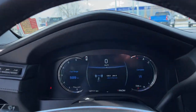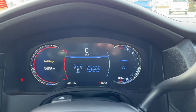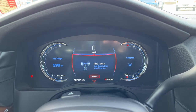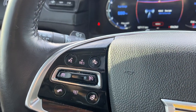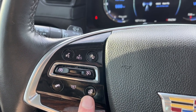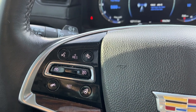Looking above our steering wheel, we have our full digital cluster. We can adjust all three of our locations, and we also have a digital speedometer. Down to the left-hand side of the steering wheel, we have our cruise settings, heated steering wheel, hands-free, and forward collision alert, voice recognition as well.